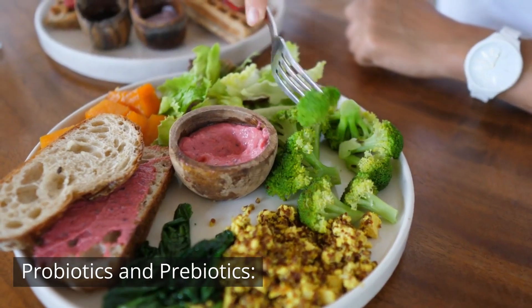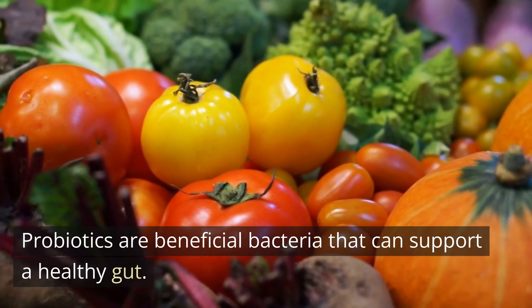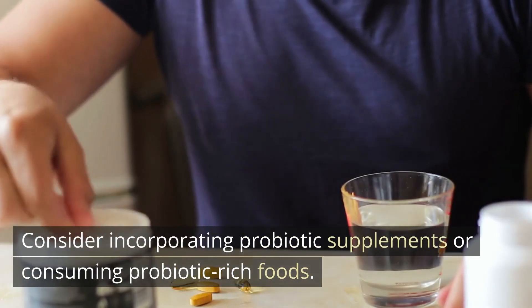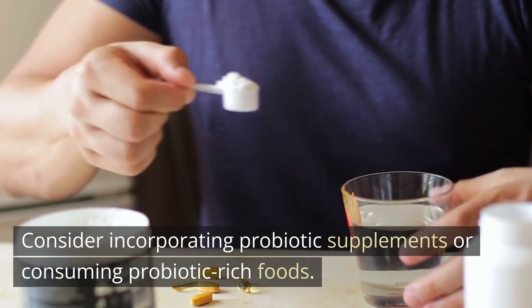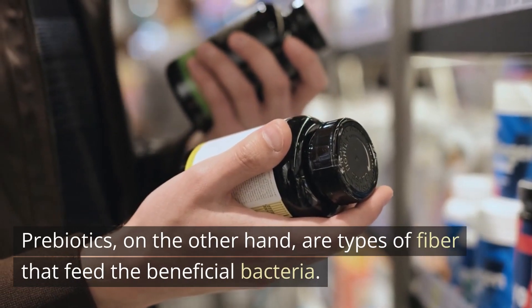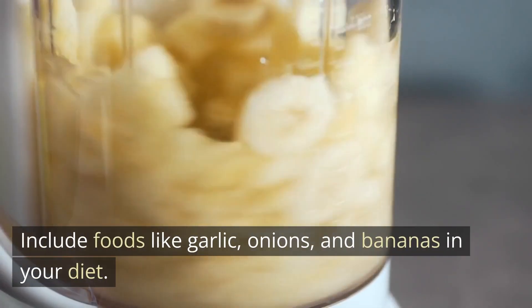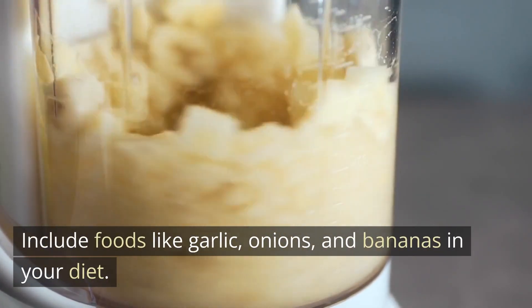Probiotics are beneficial bacteria that can support a healthy gut. Consider incorporating probiotic supplements or consuming probiotic-rich foods. Prebiotics, on the other hand, are types of fiber that feed the beneficial bacteria. Include foods like garlic, onions, and bananas in your diet.